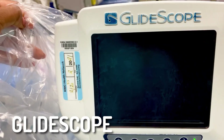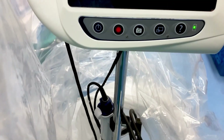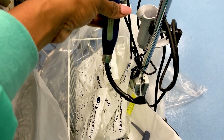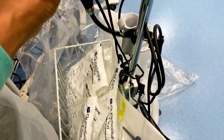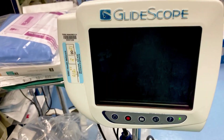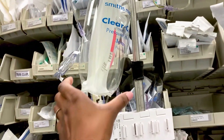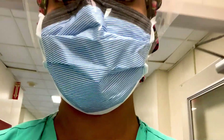This is a glidescope, one of our best friends when intubating someone quickly. It's a camera-based system — we use the camera to find and view the airway and vocal cords and pass the tube through. It's really helpful in traumas with bloody airways or swollen mouths, allowing very safe intubation. In our work, we place a lot of IV catheters, use monitoring equipment, pumps, and fluid. Anesthesiology can get very technical.